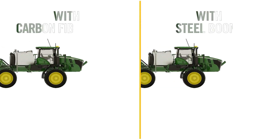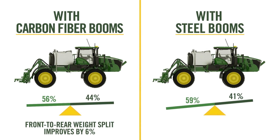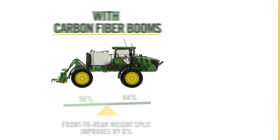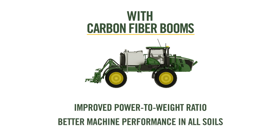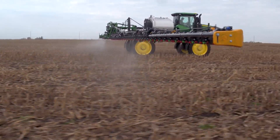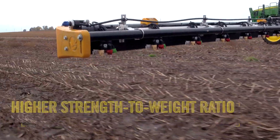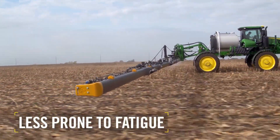With the lighter boom wing weight of carbon fiber, the front to rear weight split improves by 6% when fully loaded. This gives you an improved power to weight ratio and better machine performance in all soils, especially softer conditions. Yet that lighter weight does not compromise strength. Carbon fiber has a higher strength to weight ratio than steel or aluminum, and is also less prone to fatigue.